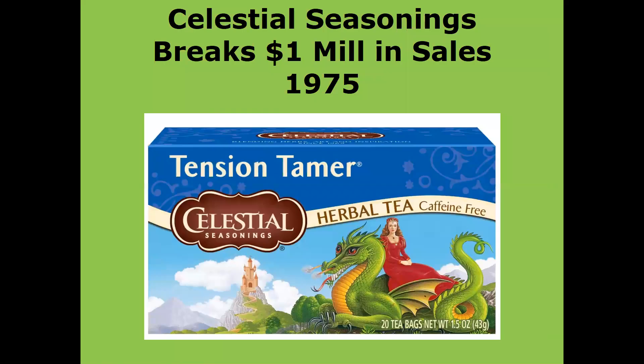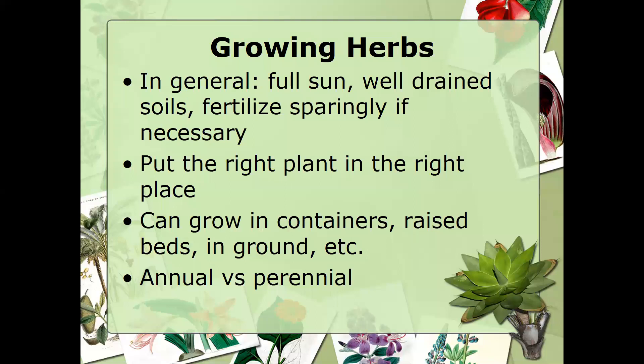Herbal tea didn't take off that much after the colonial period — certainly not as popular as black tea from China or India, and coffee was more popular too. But a company called Celestial Seasonings started up in the 70s marketing herbal teas, finally breaking $1 million in sales in 1975. In the 1980s, herbal teas became much more popular, though still more popular in Europe than here in America. So that's some of the history of tea drinking.